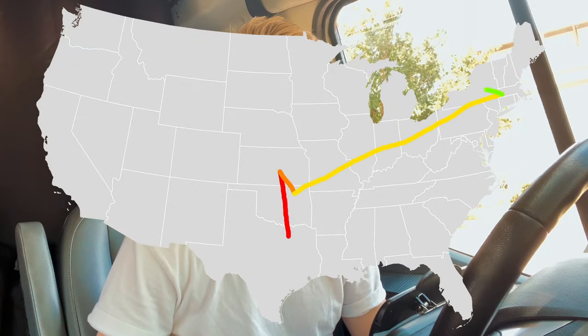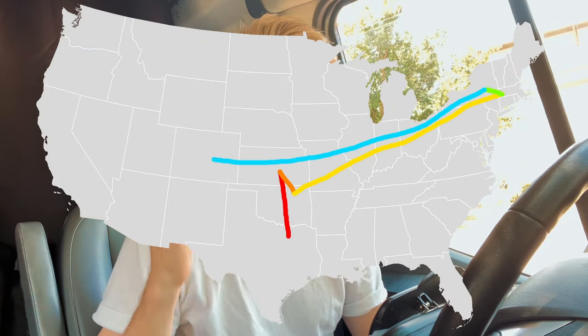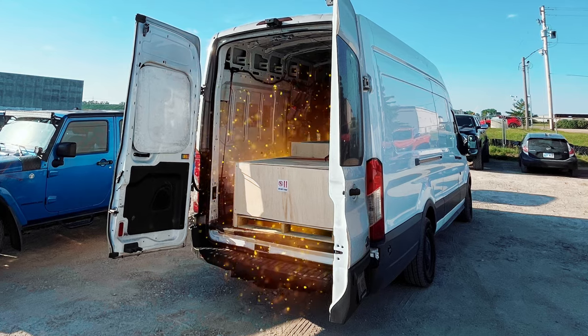What's up you guys, welcome back to the channel. In today's video I want to show you guys some runs that we're doing currently. I do have two pallets back there going down to Kansas, and then tomorrow after I'm dropping that off, I just have one big pallet going up to Massachusetts. So if you guys want to stick along, let's get right into the video.